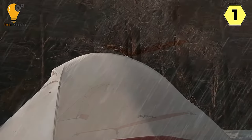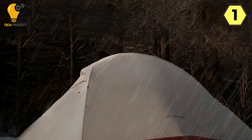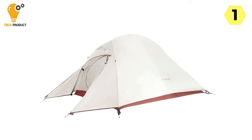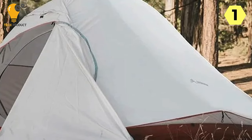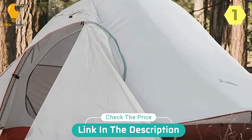In conclusion, the Bicina 2-person camping tent ticks all the boxes for those who demand a lightweight, waterproof, and comfortable shelter for their outdoor escapades. Its versatility, durability, and ease of use make it a reliable choice for any adventure, whether you're camping under the stars or hiking through challenging terrain. Elevate your outdoor experience with the Bicina tent — a true companion for the modern adventurer.